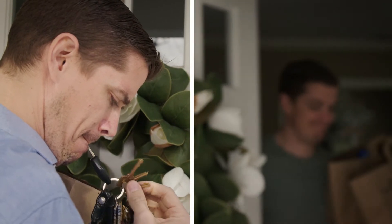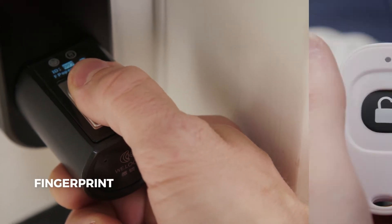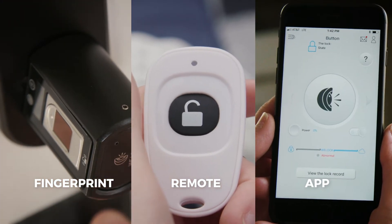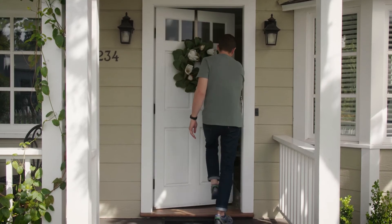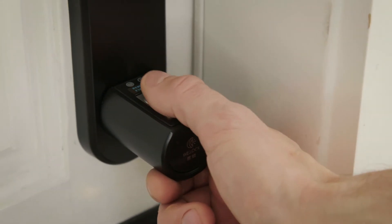WeLock is the keyless smart lock you can access by fingerprint, remote control, and smartphone app. Simply register your fingerprint and you'll never search for your keys again. Unlock your smart home life with WeLock.